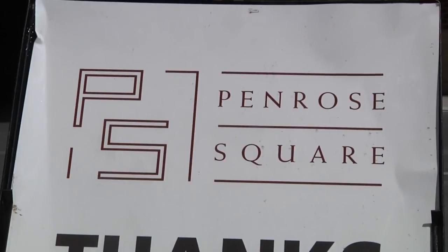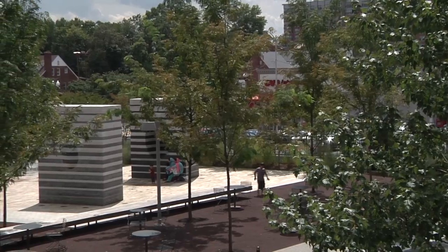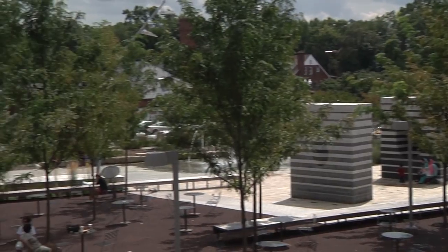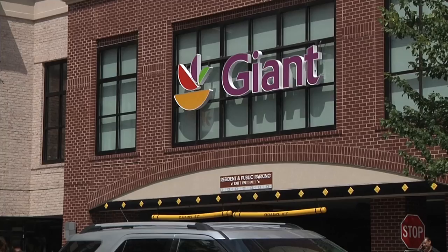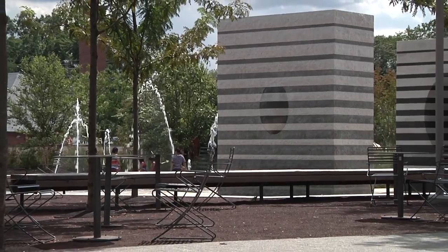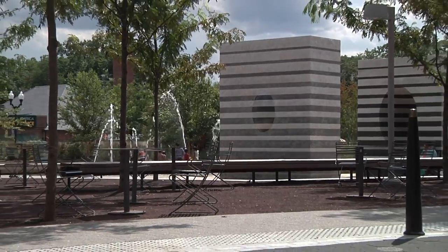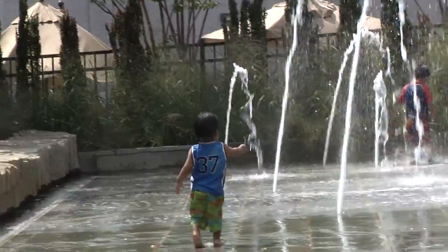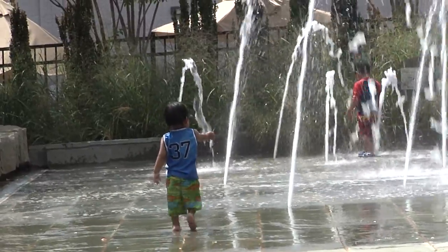Penrose Square, where we used to have a giant food store and some shops in a traditional sort of strip mall. Now we have a new grocery store, we have new apartment buildings, we have stores like we had before, but we also have a plaza out in front that is just delightful. When the fountains come on in the summertime, it is Little Kids Central where they come out and play in the fountains.